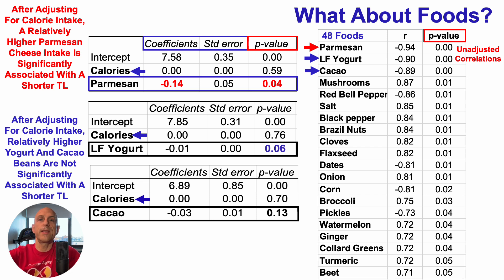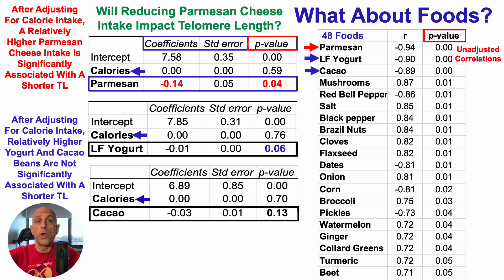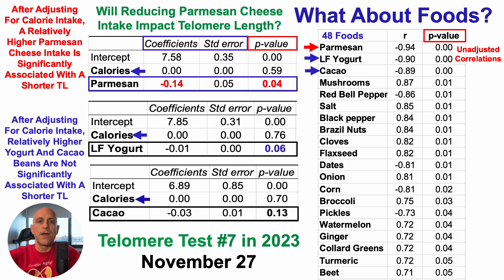Since Parmesan cheese is the only variable significantly correlated with telomere length after adjusting for calorie intake, I'll be reducing my average daily intake of it to test whether that impacts telomere length. Telomere test number seven in 2023 is scheduled for the end of November, and given the four-to-six-week turnaround, that video should be ready sometime in January.